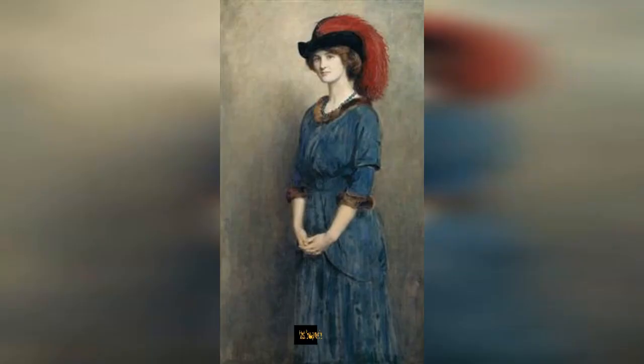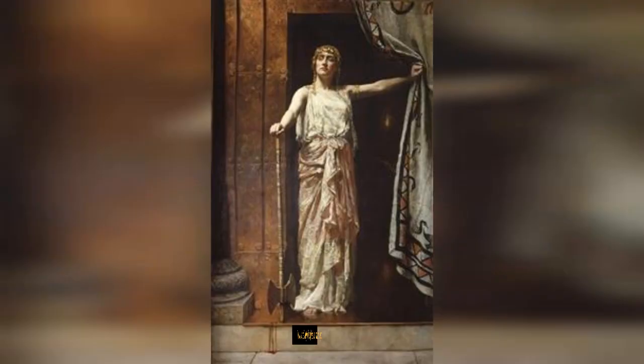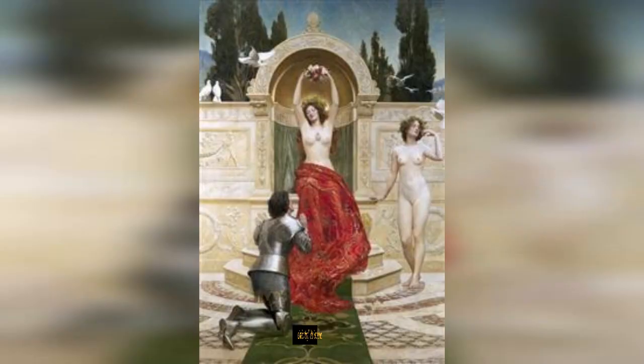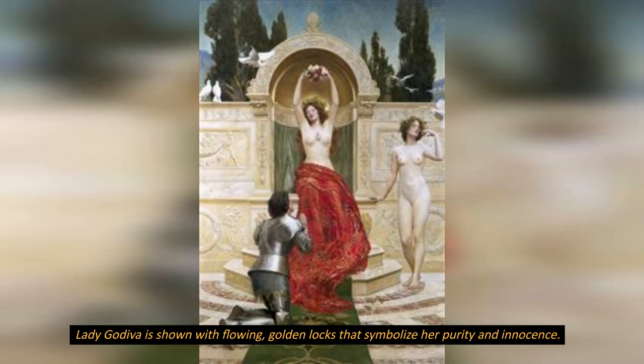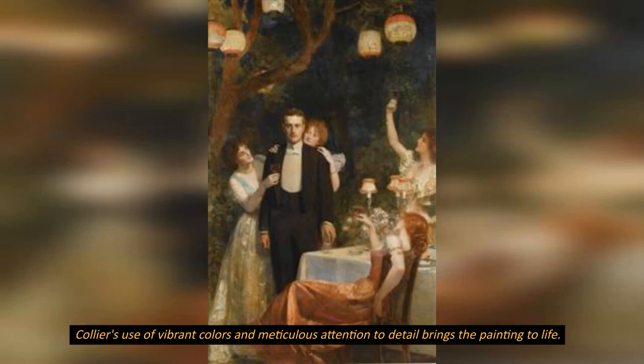The artwork captures Lady Godiva's beauty and grace as she rides on a white horse. The scene is set in medieval England, with richly detailed costumes and a lush background. Lady Godiva is shown with flowing golden locks that symbolize her purity and innocence. Collier's use of vibrant colors and meticulous attention to detail brings the painting to life.